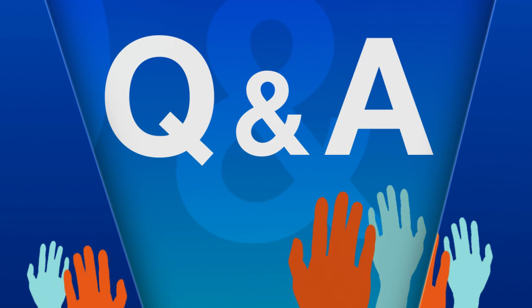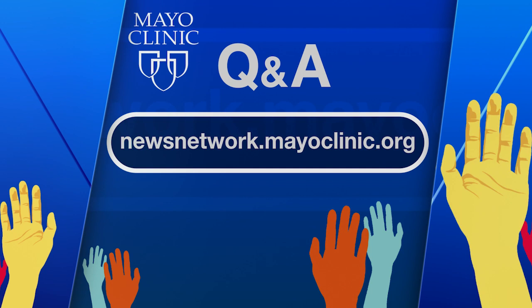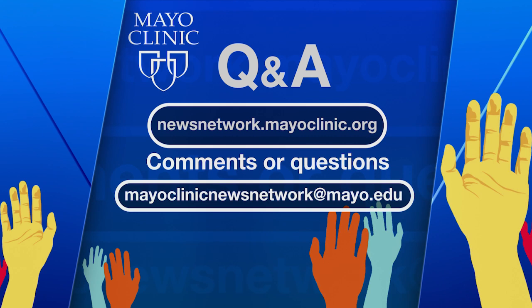Mayo Clinic Q&A is a production of the Mayo Clinic News Network and is available wherever you get and subscribe to your favorite podcasts. To see a list of all Mayo Clinic podcasts, visit newsnetwork.mayoclinic.org and click on podcasts. Thanks for listening and be well. Comments and questions can also be sent to mayoclinicnewsnetwork at mayo.edu.